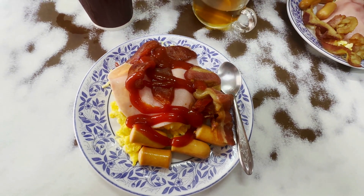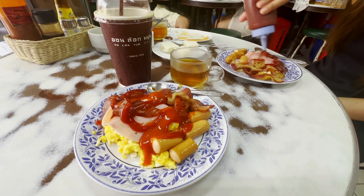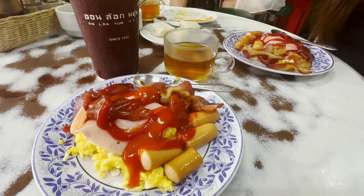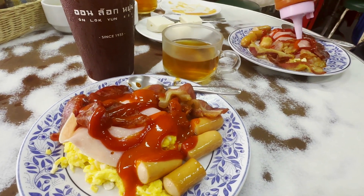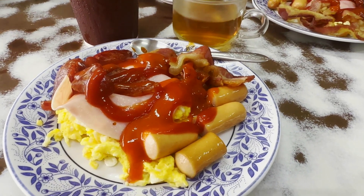As I was about to start my meal, the owner came over to me and recommended that I try his secret sauce blend on my breakfast. This consisted of ketchup, chili sauce, and a splash of strong, dark vinegar for a sweet, spicy, and slightly sour kick. I gave it a try, and I have to say that the combination was phenomenal.